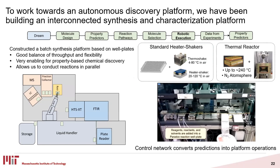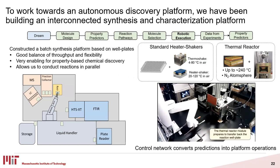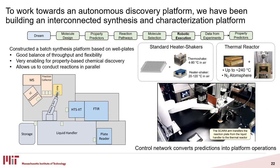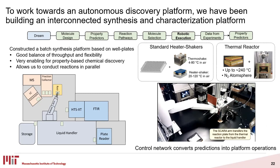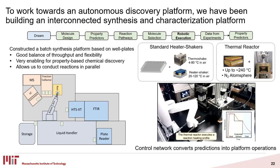To show that these tools actually work together in an integrated fashion, we need an automated discovery platform. We've been building an interconnected synthesis and characterization platform. The platform is a well-plate based synthesis platform using a Tecan liquid handler and a couple of heaters to conduct reactions between 4 and 240 degrees Celsius in air or inert atmosphere, which does restrict the reactions we can do but is still broad enough to explore lots of chemical space. Because we're on this well-plate format, we can conduct many reactions in parallel. There are two robotic arms that move the well plates between the various platform modules, and an underlying control network that converts the predictions made by ASKCOS and all of the property prediction pipelines into a series of platform operations.